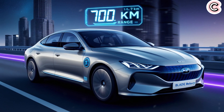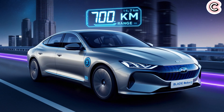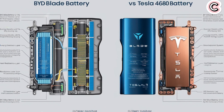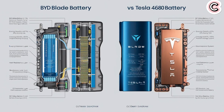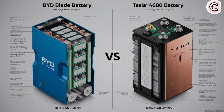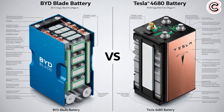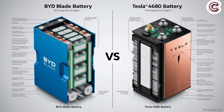So why does BYD say this new Blade battery changes EV safety rules? As mentioned, it passed tough tests like crushing, bending, and piercing without catching fire — the surface temperature stayed between 30 and 60 degrees Celsius. Blade batteries use a stacking design instead of the usual cylindrical shape, which spreads heat more evenly and improves safety. In comparison, NMC batteries can self-ignite at around 200 degrees Celsius, but the Blade battery's ignition point is much higher, between 500 and 800 degrees Celsius. It's also coated with a special high-temperature ceramic that improves heat resistance and insulation.